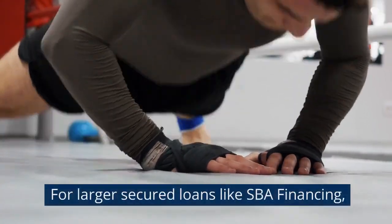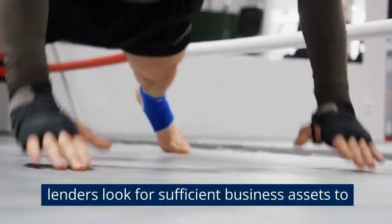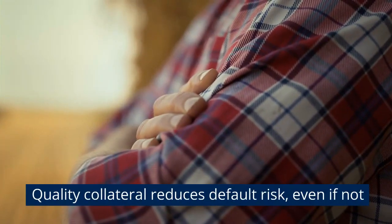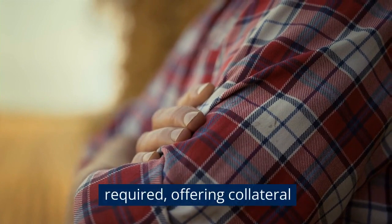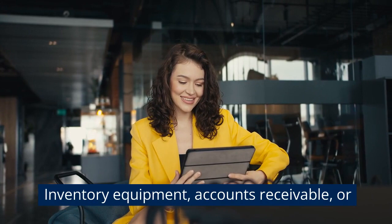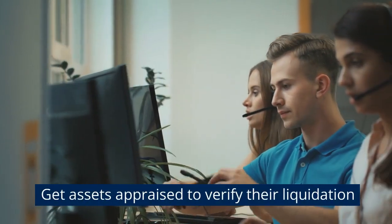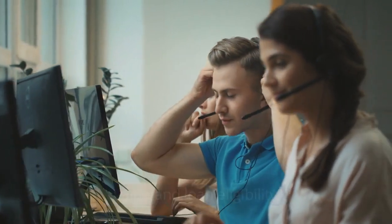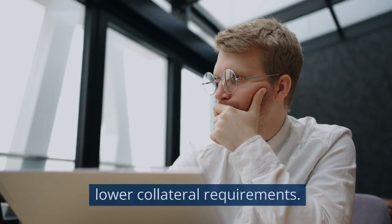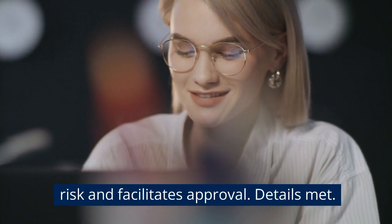Inadequate collateral. For larger secured loans like SBA financing, lenders look for sufficient business assets to collateralize the loan. Quality collateral reduces default risk, and even if not required, offering collateral can improve your chances. Inventory, equipment, accounts receivable, or property may qualify. Get assets appraised to verify their liquidation value and loan eligibility. Seek SBA Express loans for faster approvals with lower collateral requirements. Having proven assets to secure lending reduces risk and facilitates approval.